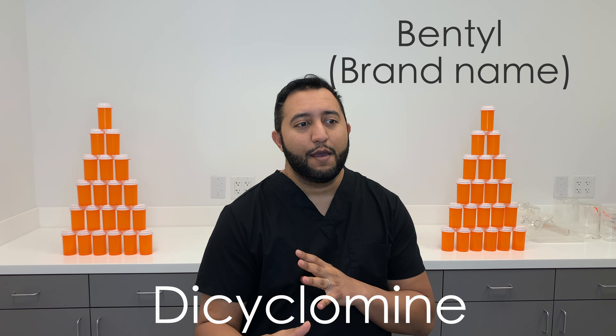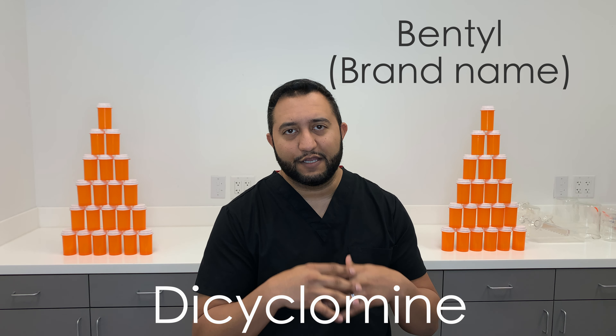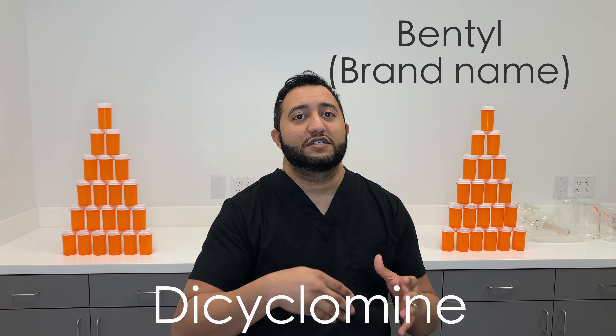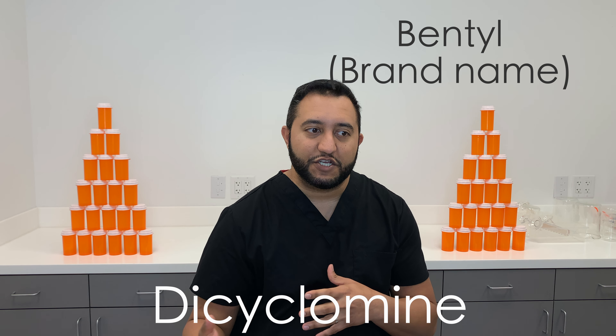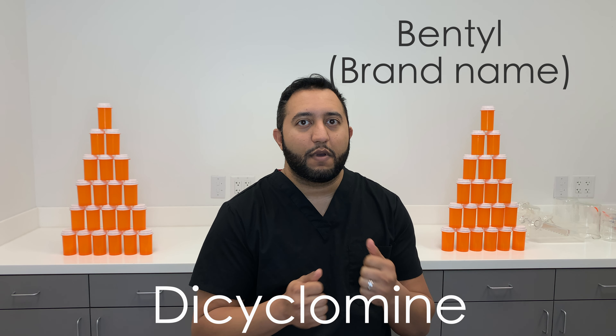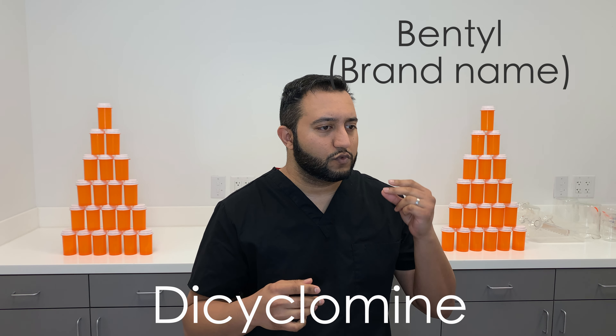You can take it with or without food — it does not matter. You generally take 20 milligrams up to four times a day and you don't exceed that. But you take what you need to get the job done. If you can get the job done in two doses, that's what you take. You don't religiously take it four times a day if you don't need it — it's an as-needed medication.